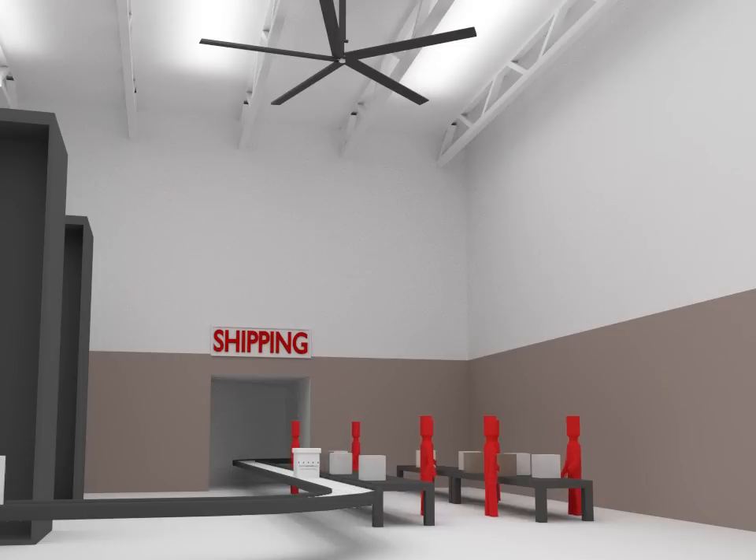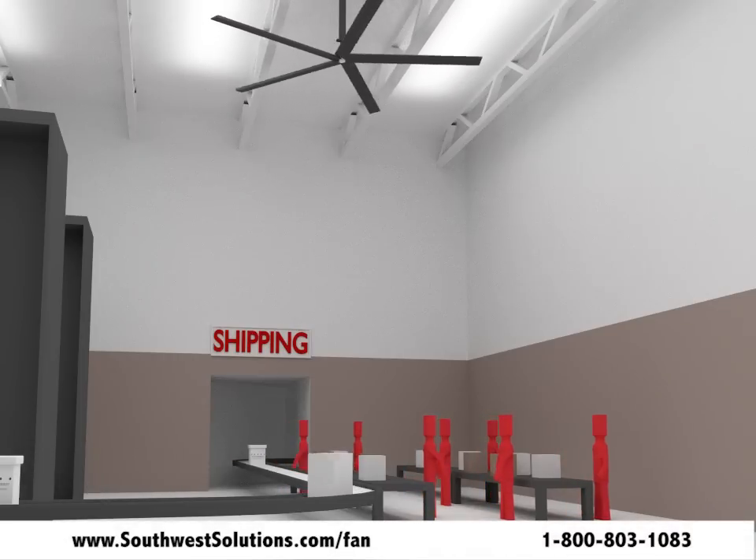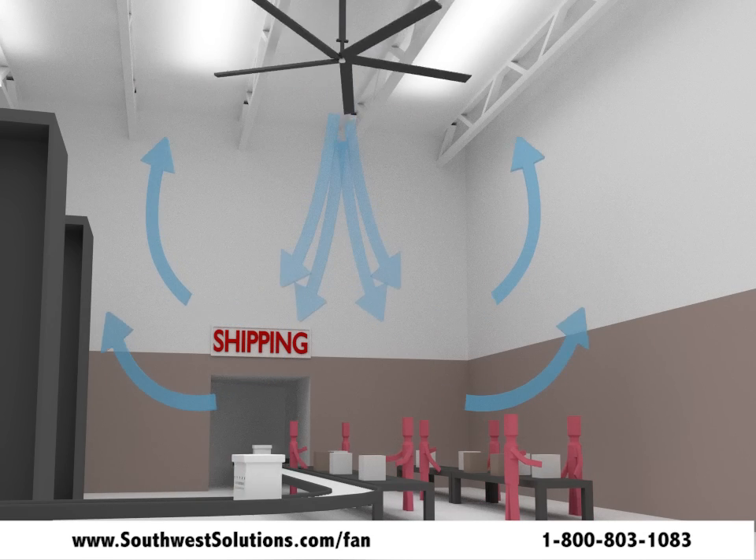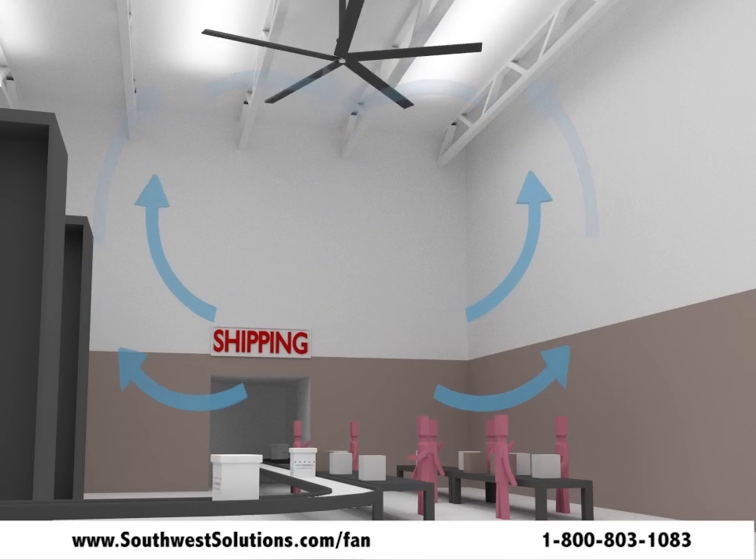The large diameter ceiling fans range in size from 8 to 24 feet in diameter, covering up to a 230-foot diameter area with constantly moving air.